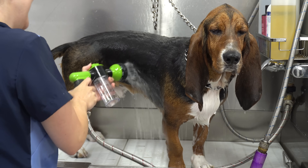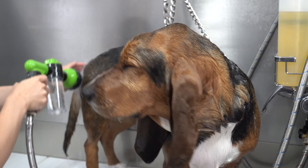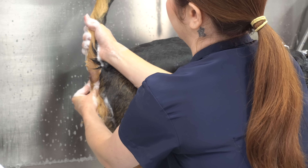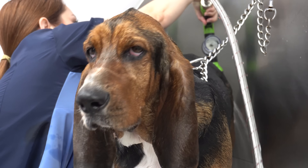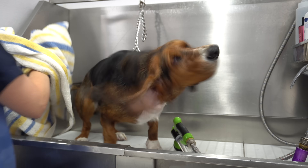Since some of you have mentioned wanting my job, I just wanted to show you how glamorous it is. Banjo didn't seem to mind the violation, and please enjoy the happy hoodie photo shoot.